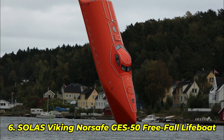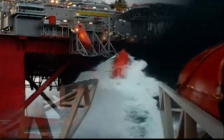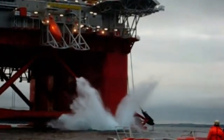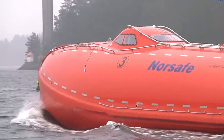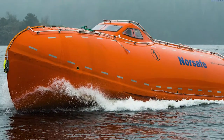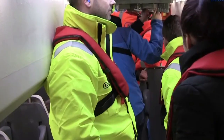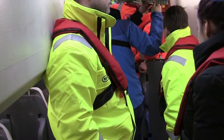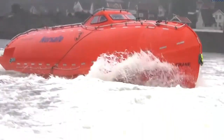Number 6: Viking NorSafe GES 50 Free Fall Lifeboat. The NorSafe GES 50 isn't just a lifeboat — it's a human cannonball escape capsule engineered to launch from heights of up to 50 meters and self-right after brutal impacts. Built by Viking NorSafe and certified by Solus, this free fall lifeboat is used on massive oil platforms and LNG tankers where seconds mean survival. It's fully enclosed, sealed tight, and designed to handle extreme g-forces upon water entry. In tests, it's been launched with full crews, rolled underwater, and surfaced to right itself within seconds. One engineer called it "the last line of hope."